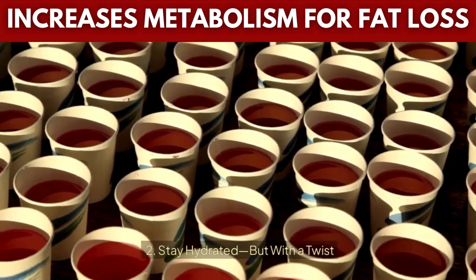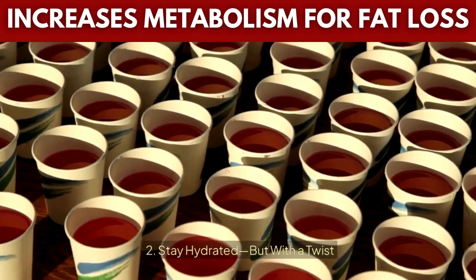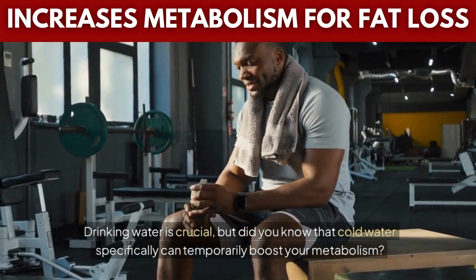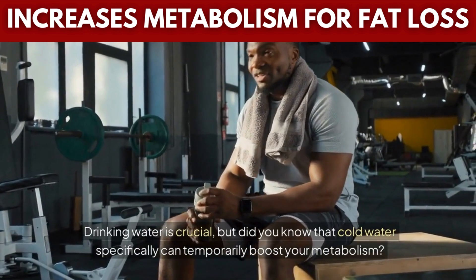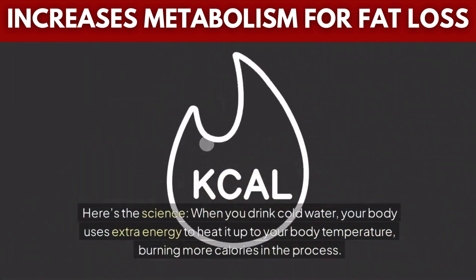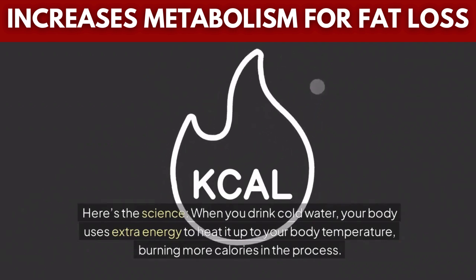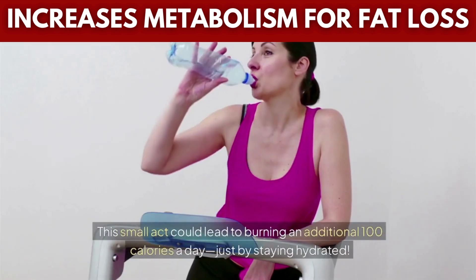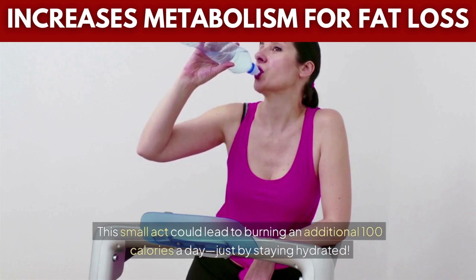Tip 2: Stay hydrated, but with a twist. Drinking water is crucial, but did you know that cold water specifically can temporarily boost your metabolism? Here's the science: when you drink cold water, your body uses extra energy to heat it up to your body temperature, burning more calories in the process. This small act could lead to burning an additional 100 calories a day just by staying hydrated.